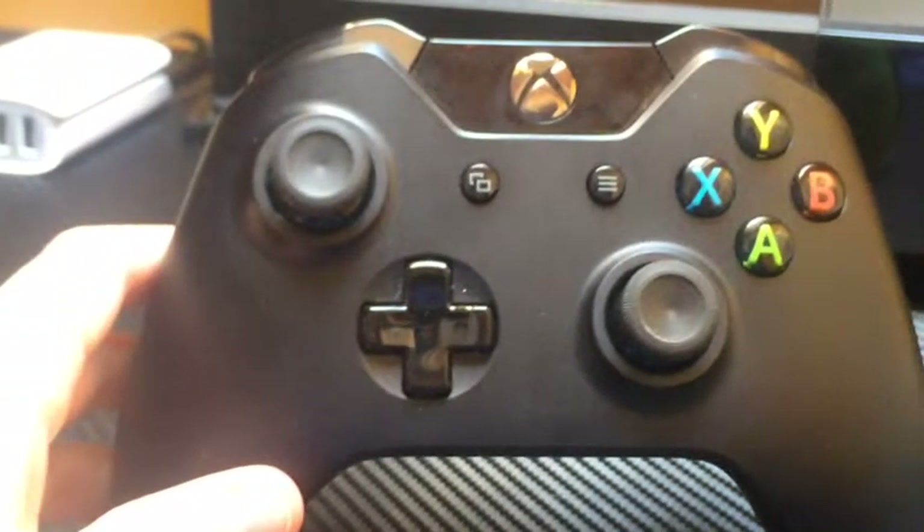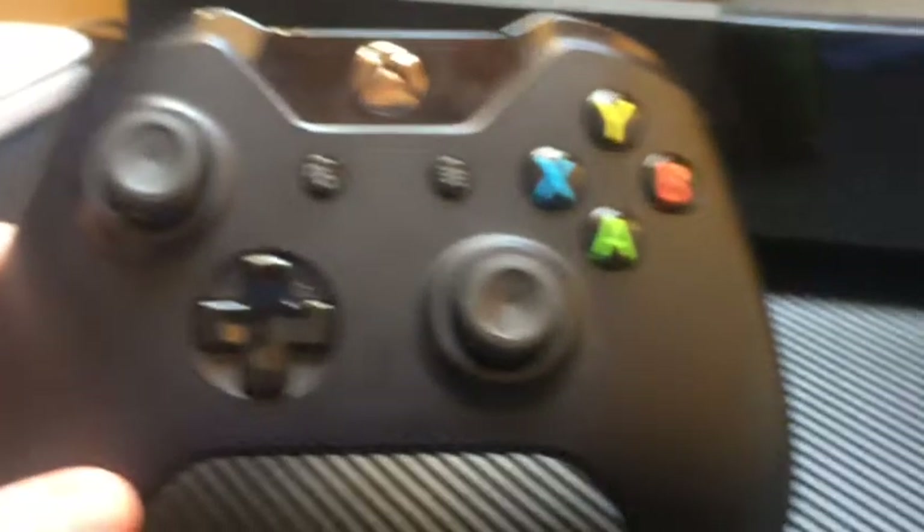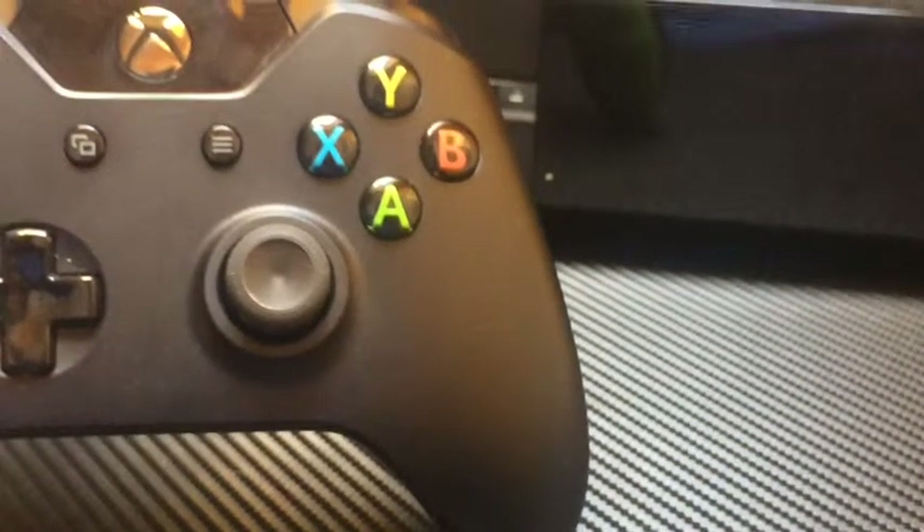This is the Oontz Curve wireless speaker, which is great for giving my phone a little bit more sound. Now, I wouldn't normally include my controller in this setup. Recently, I applied a really cool mod. This is the Scuf One Trigger Stop Pro Grip Combo Kit, and these are grips that have built-in trigger stops.